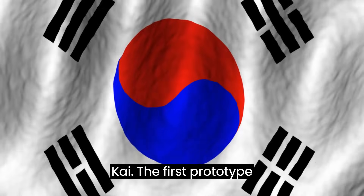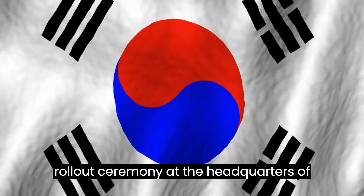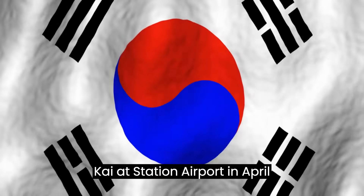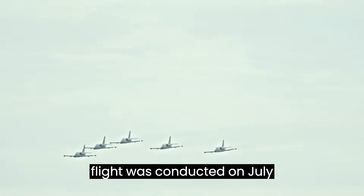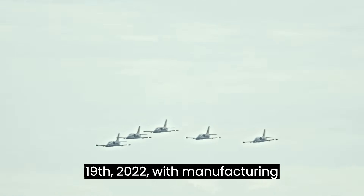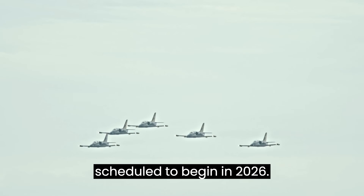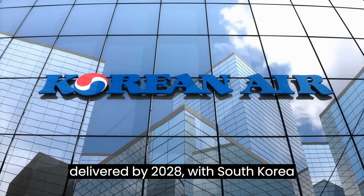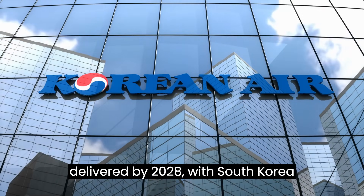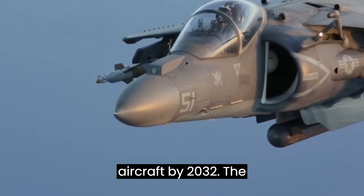The first prototype was completed and unveiled during a rollout ceremony at the headquarters of KAI at Seishin Airport in April 2021. The first test flight was conducted on July 19, 2022, with manufacturing scheduled to begin in 2026. At least 40 aircraft are planned to be delivered by 2028, with South Korea expecting to deploy a total of 120 of the aircraft by 2032.